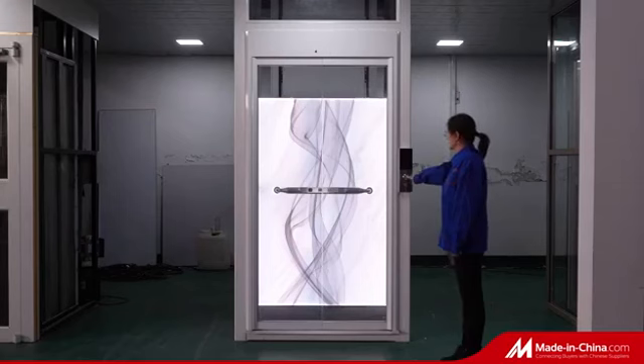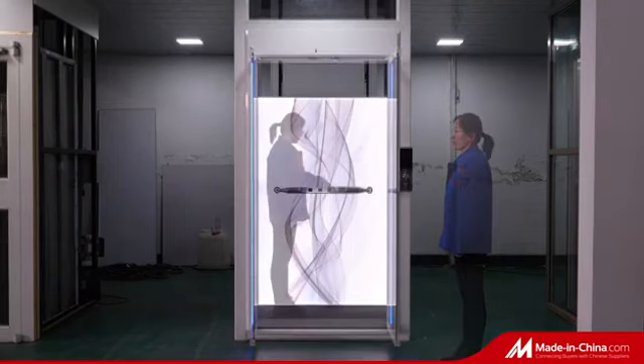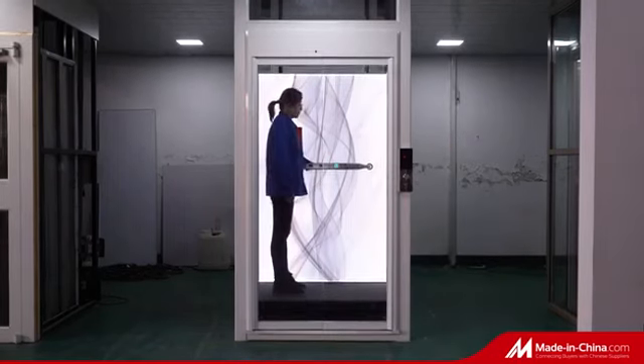Control buttons are decorated on the handrail, making it not only beautiful and space-saving, but also full of a sense of design.